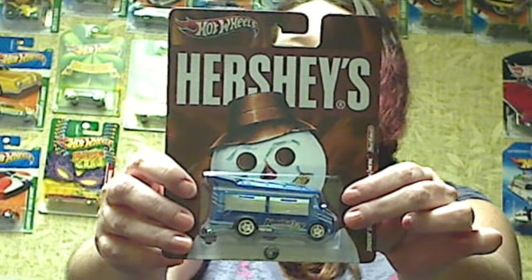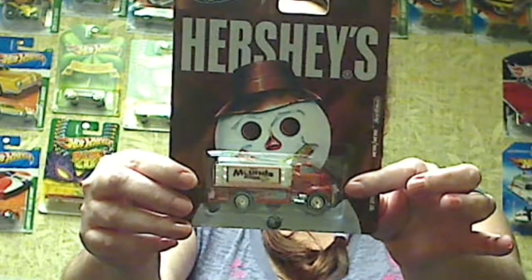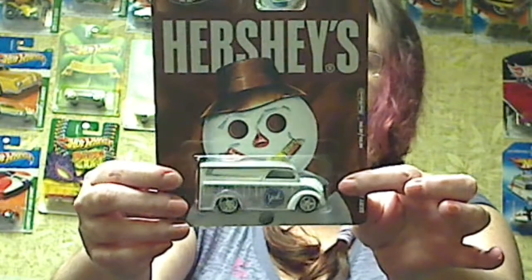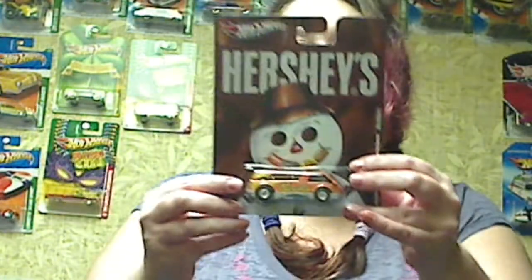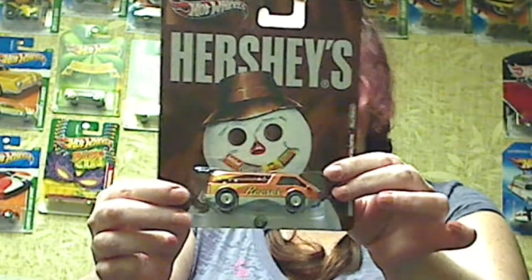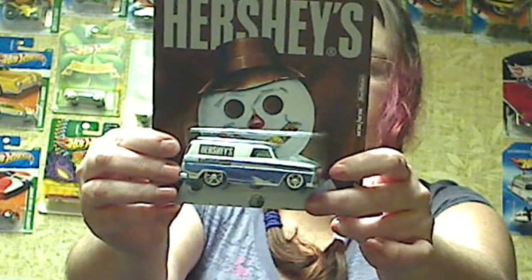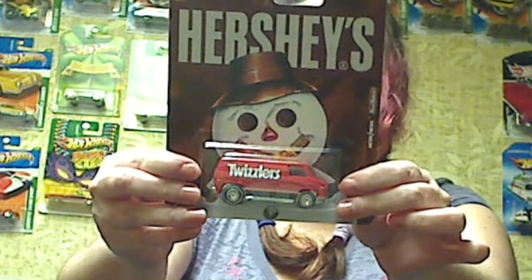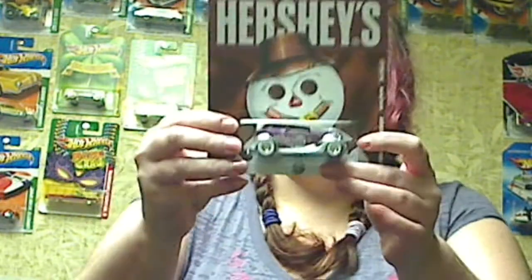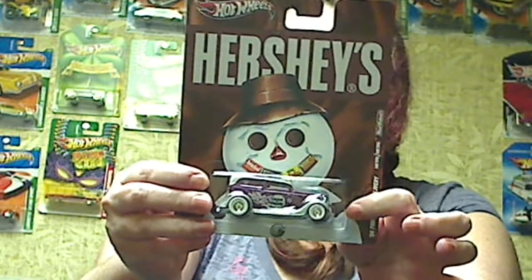We have the Almond Joy Smoke and Grill. We've got the Mounds GMC CD. We've got the York Dairy Delivery. The Reese's Dream Van. The Hershey's Miniatures GMC Panel Truck. The Twizzler 70s Van. The Good and Plenty 34 Ford Sedan Delivery, which is one of my favorites. I really like that one.